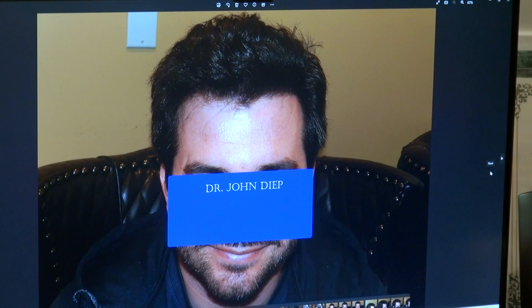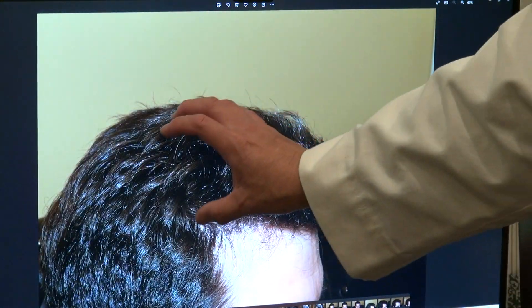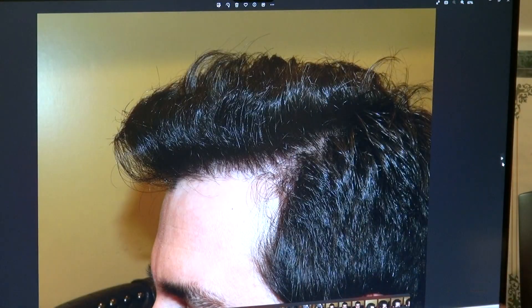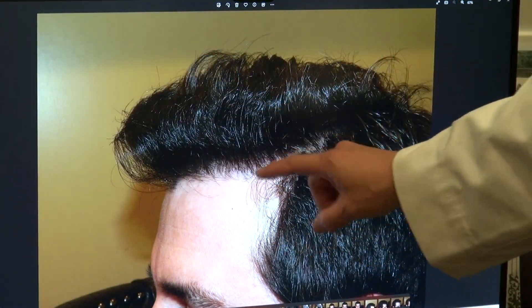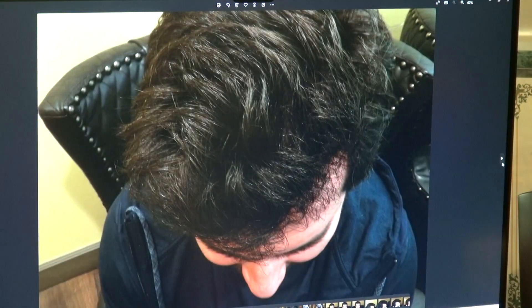You appreciate the density as well. Right-hand side — look at how the density is there, it's amazing. Left-hand side — beautiful density with a nice soft zigzag, a medium zigzag. And the top view — excellent density.